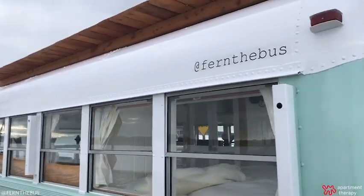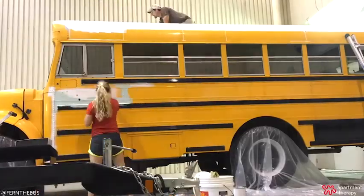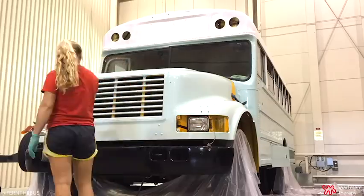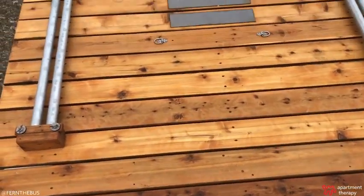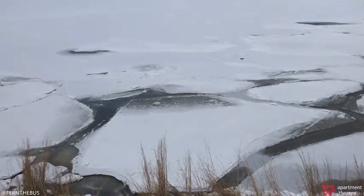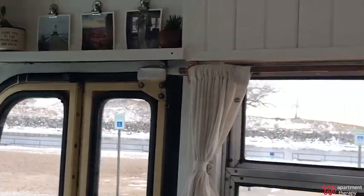Fern is a 24-foot retired school bus that we fully converted ourselves. We built everything from top to bottom. We've got a rooftop deck up on the roof, and my husband Ben figured in all the electrical and the plumbing — we built everything ourselves.